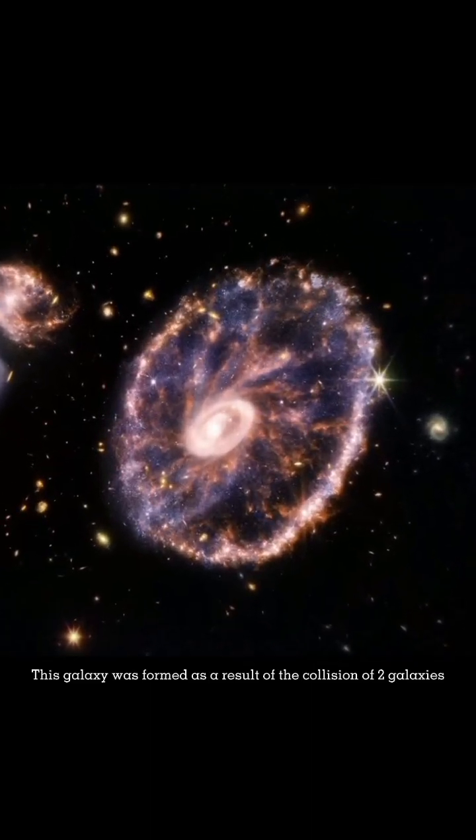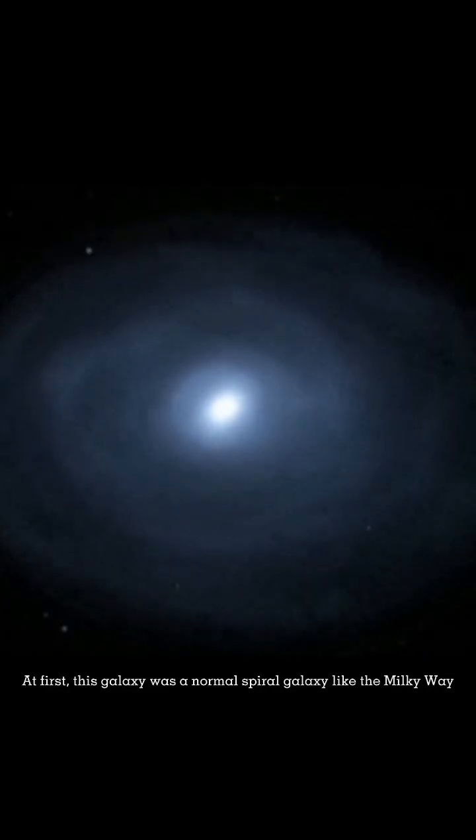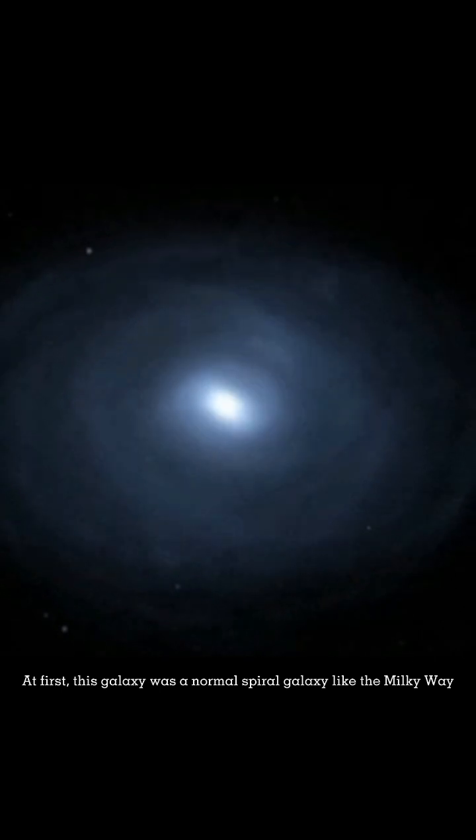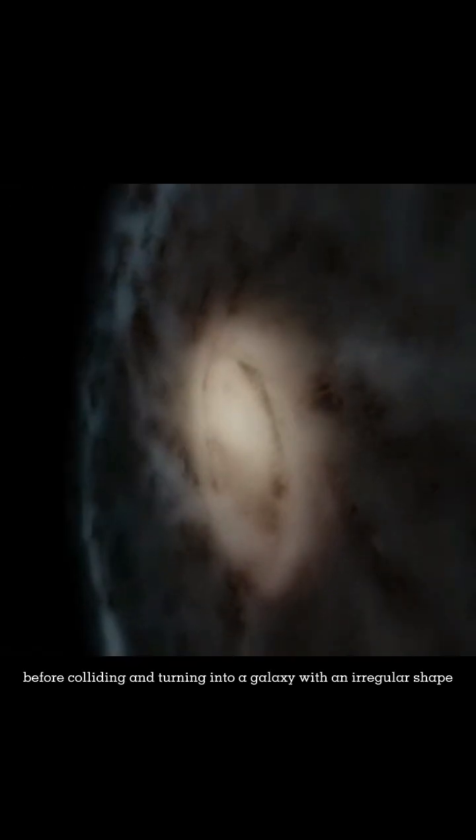This galaxy was formed as a result of the collision of two galaxies. At first, this galaxy was a normal spiral galaxy like the Milky Way before colliding and turning into a galaxy with an irregular shape.